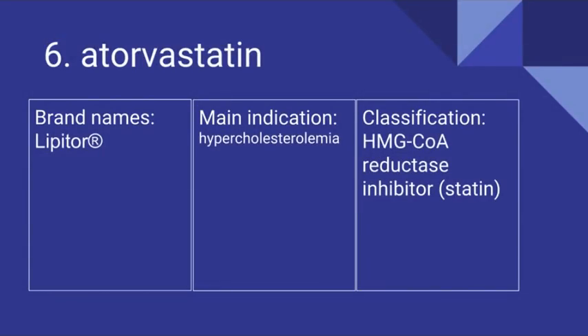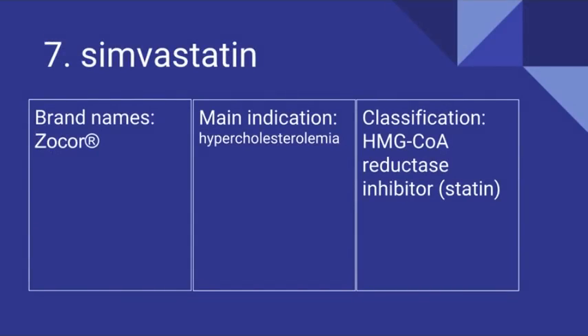Number 6 is Atorvastatin. Its brand name is Lipitor. It treats hypercholesterolemia and it is an HMG-CoA reductase inhibitor. Number 7 is Simvastatin. Its brand name is Zocor. It treats hypercholesterolemia and it is an HMG-CoA reductase inhibitor.